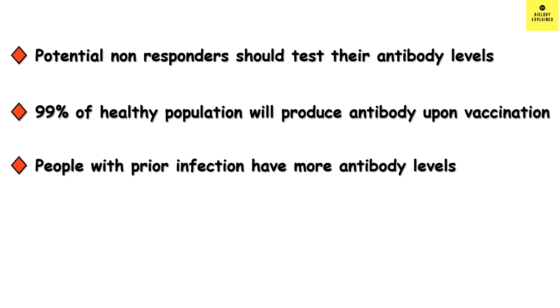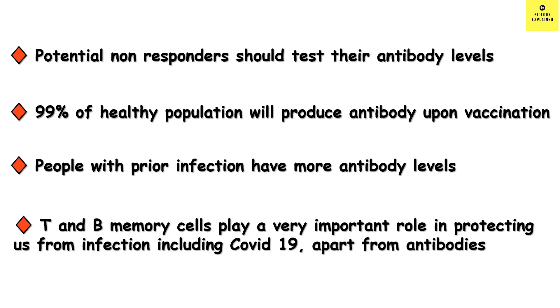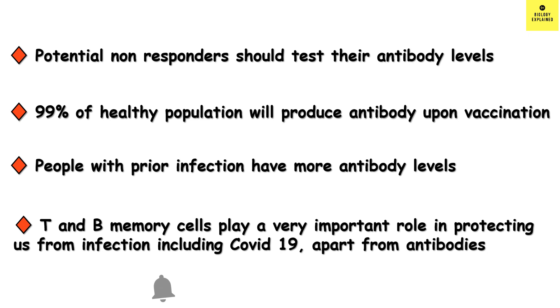Most importantly, we have to remember that T and B memory cells — that is, cellular immunity — play a very important role apart from antibodies. Waning of antibody does not mean we are not protected. Once infected, memory cells will wake up, do their job, and kill the virus. So we should not think only about antibodies — we should think about T and B cells as well.